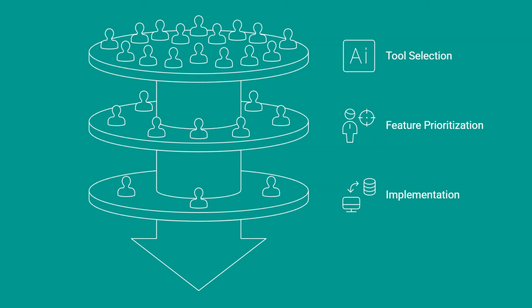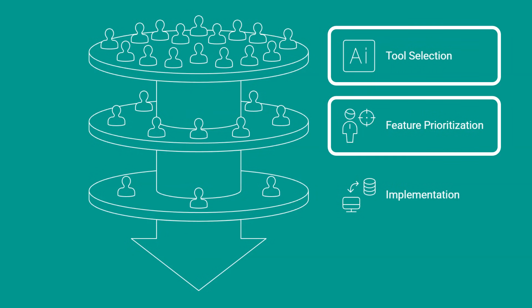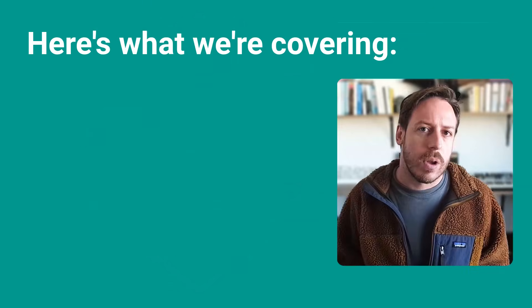By the end of this video, you'll know which tool to use for which business problem, the features that actually matter versus marketing fluff, and exactly how to get started today. Most of this is free. Here's what we're covering.